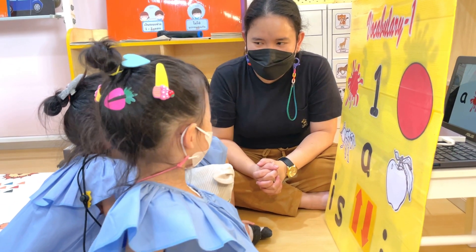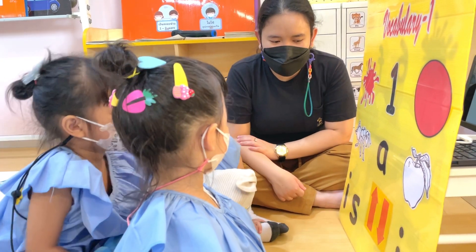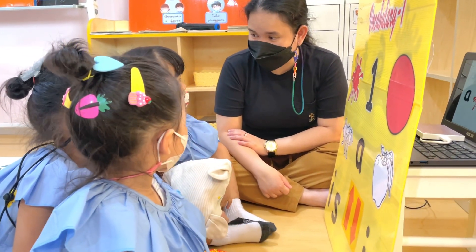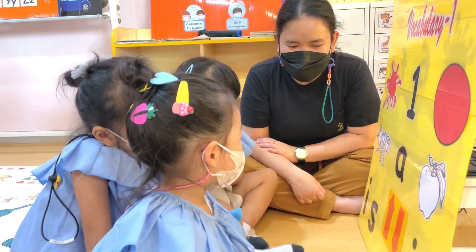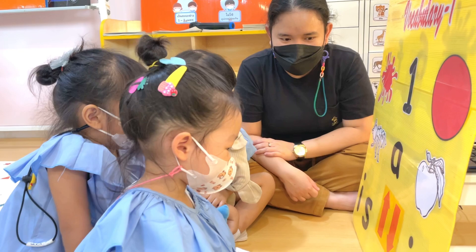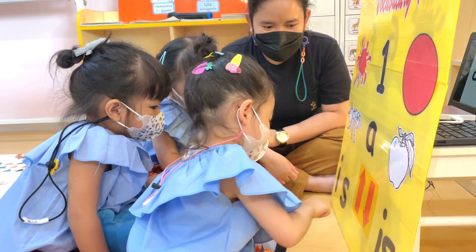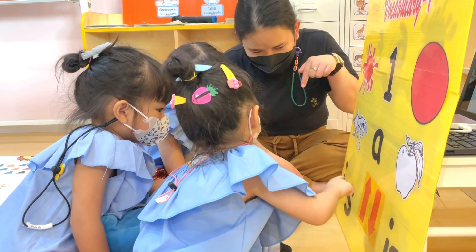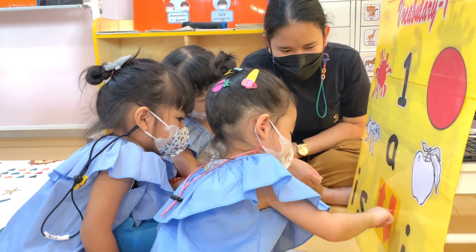Ella, can you show me the arrow that points up? Very good. Miu, can you show me color red? Good job. Epan, can you show me the arrow that points down? Points down, the arrow. Down, down, down. Which one is it? This one or this one? Can you show me the arrow that points down? Very good.